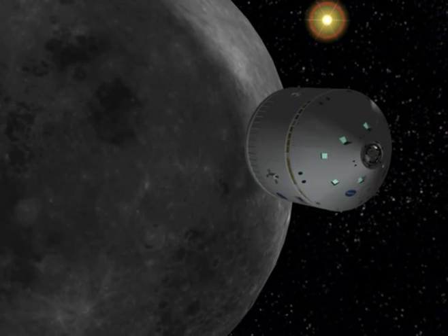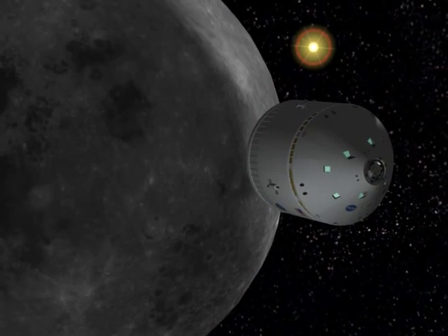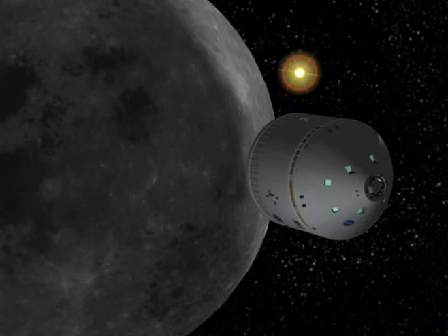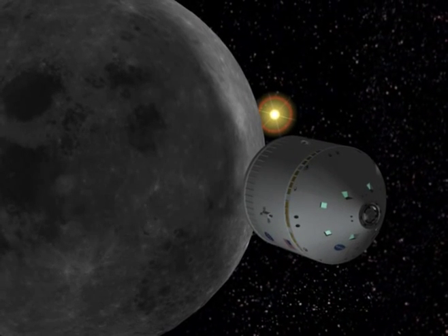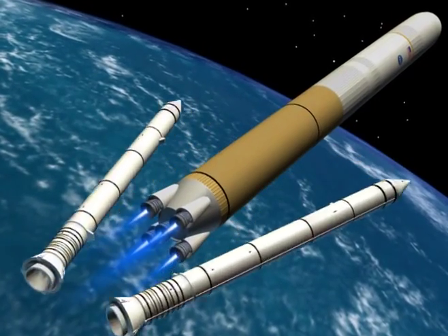First flight of the CEV will come as soon as possible after the shuttle is retired. It will be launched atop a new two-stage rocket called the Crew Launch Vehicle, or CLV. The first stage of the CLV will be a modified space shuttle solid rocket booster, while the second stage will be based on modern rocket technology used by the Air Force and the commercial launch industry.